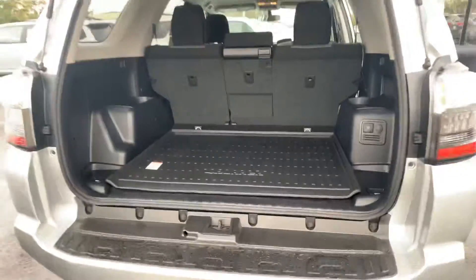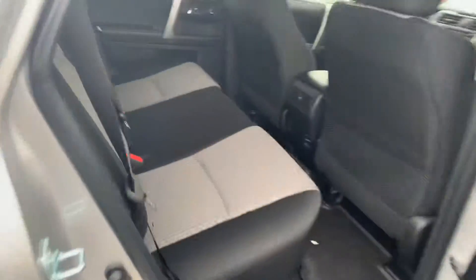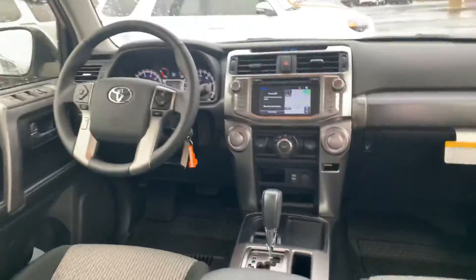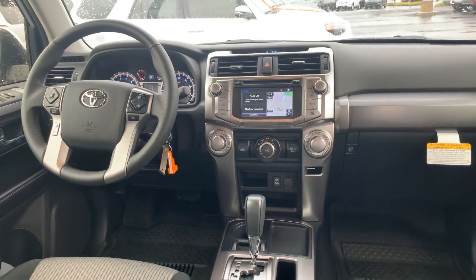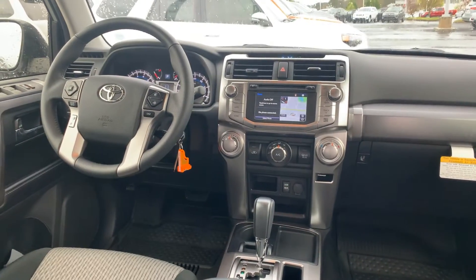You have cloth interior, all-weather mats on the floor, a touchscreen AM/FM/XM/CD player, backup camera, Bluetooth, traffic, weather, navigation, a USB and auxiliary input as well.